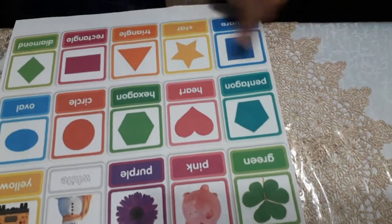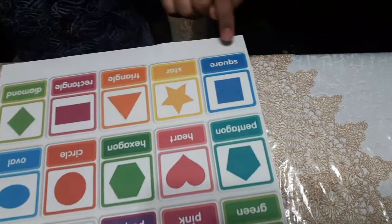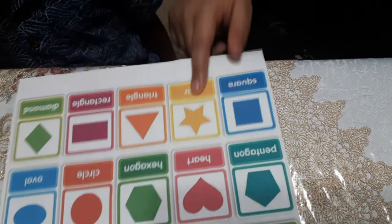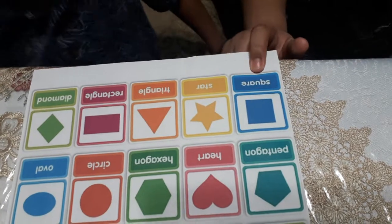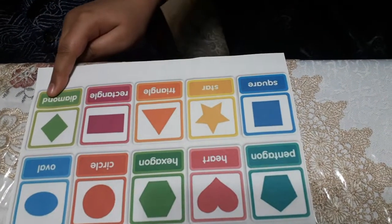Pentagon. Heart. Hexagon. Circle. Oval. Square. Heart. Triangle. Rectangle. Masha — square. Square. Star. Triangle. Rectangle. Diamond.